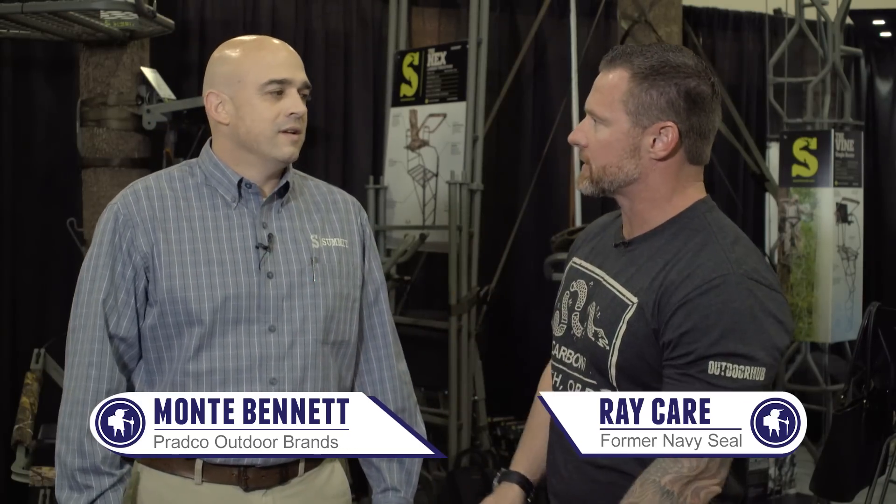Hey guys, this is Ray with Outdoor Hub. We're here at the 2017 SHOT Show. I'm here today with Monty from Summit. How you doing today, sir? I'm good, Ray. How are you? So tell me what's hot for 2017.